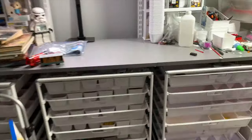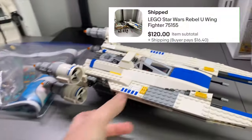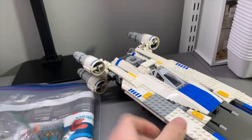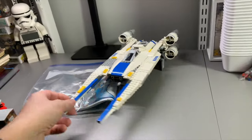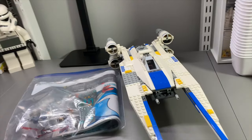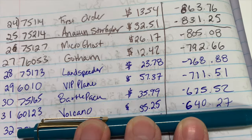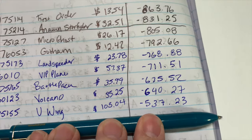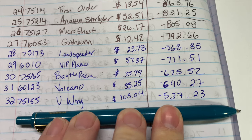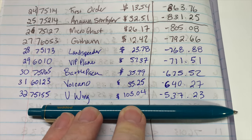There was actually one more sale I forgot to bring down — the U-Wing is gone, and for a hefty sum too: $120 plus shipping. Love that. Sad to see it go but love the money coming in. So the Volcano is $35.25, $640.27 to go. And the U-Wing bumped us down to below $600 — $537 left to make up.